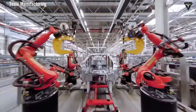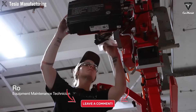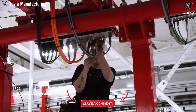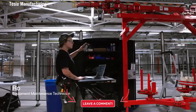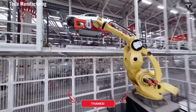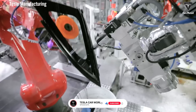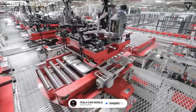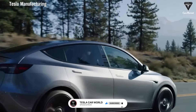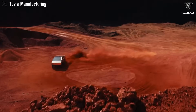So if the Gigapress is truly Tesla's secret weapon, why are major automakers like Toyota and Volkswagen still hesitant or slow to adopt this technology? Please share your opinion in the comments section below. If you want to explore more exciting information about Tesla EV or Tesla Bot, don't forget to hit the like button and share this video. Subscribe to Tesla Car World and turn on notifications so you never miss our latest videos.